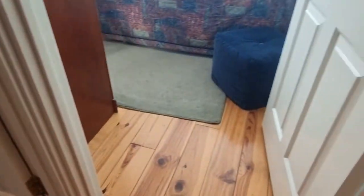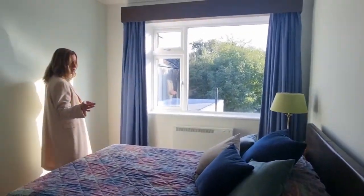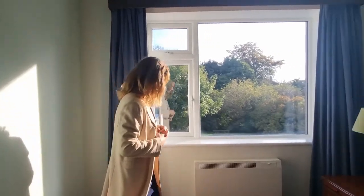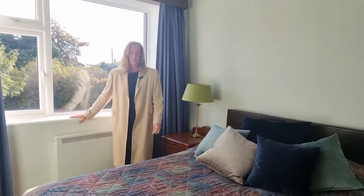And then into the bedroom — again wooden flooring. They aren't fitted wardrobes, they're standalone wardrobes. Look at that sunshine just streaming in through the windows in the morning — it's gorgeous. We have electric storage heating and a lovely bright double bedroom.